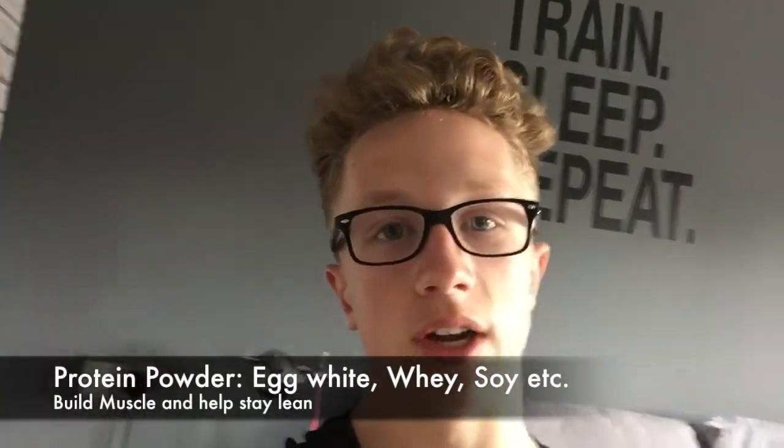Next up we've got protein powder — this is the main one. There are loads of different types: whey protein, soy protein, and egg white protein. I personally take egg white protein powder because I think it's the healthiest option. It still contains a lot of BCAAs and the same amount of protein as whey, but without artificial sweeteners. It's also fast-absorbing, which makes it really good post-workout because as soon as you finish training your muscles need protein, so you want to get it in as fast as possible.